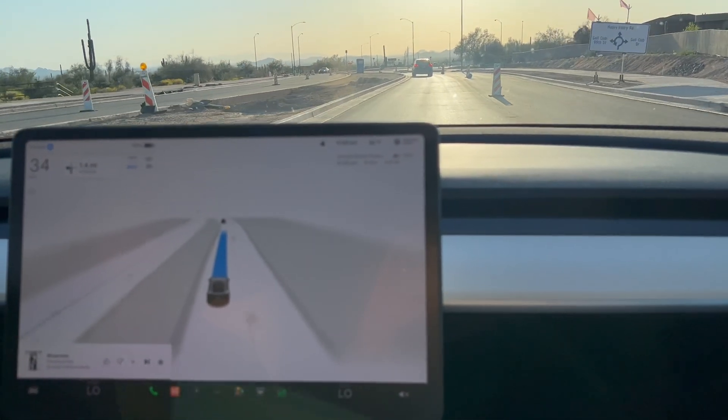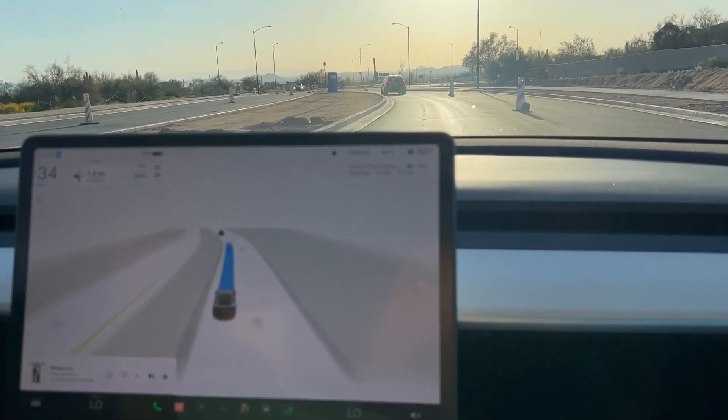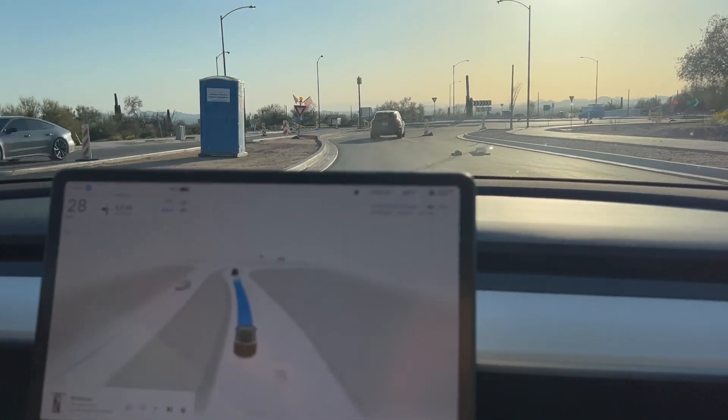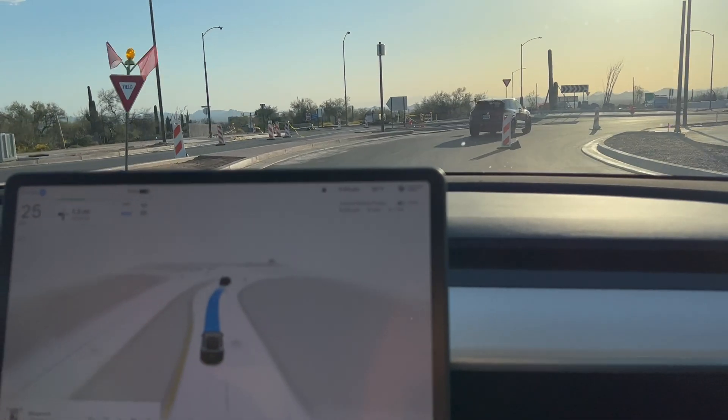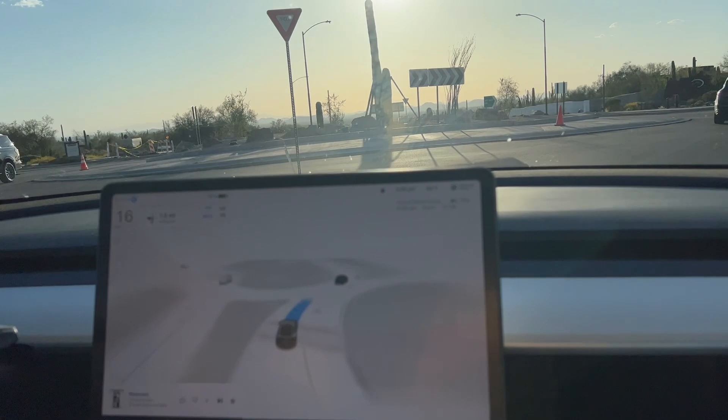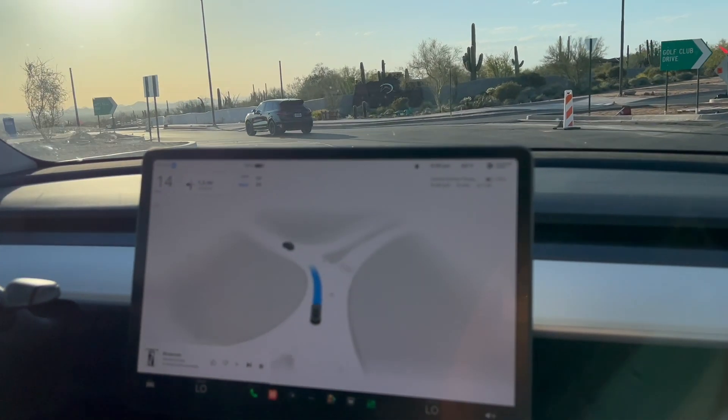Okay, coming up here on the roundabout. Last time it went in a little fast, but once again we've got this lead car that's going slow, so it's going to go a little slower, which is nice. Yep, it did, so this is no big deal. Easy — that was an easy one.